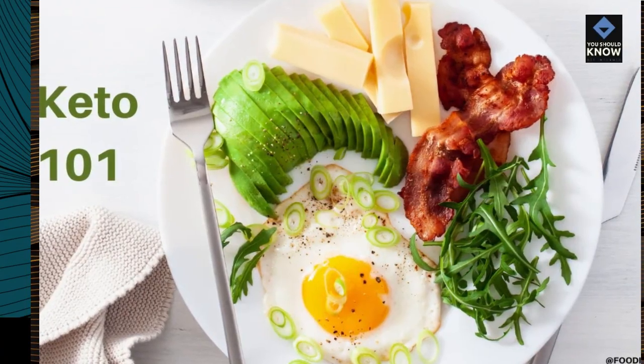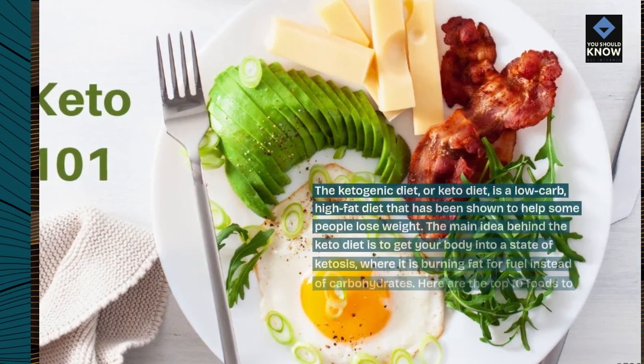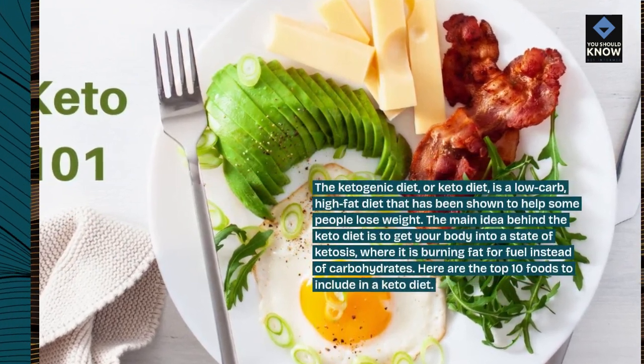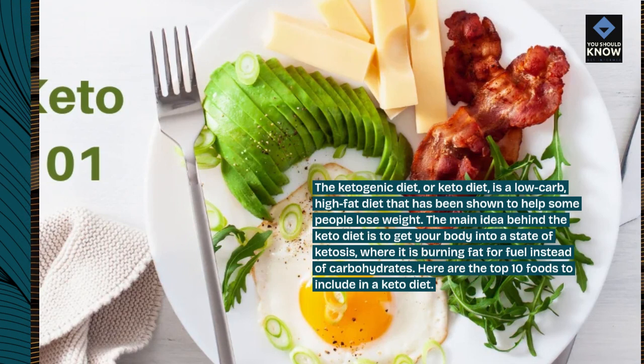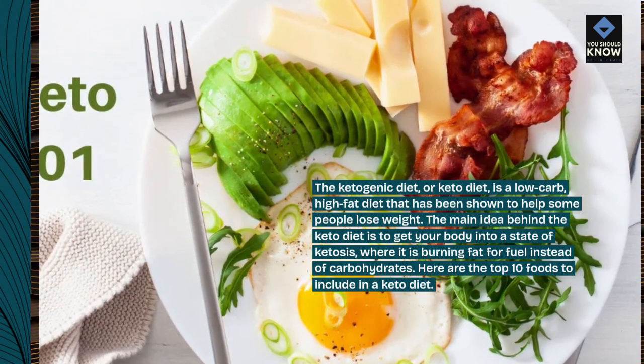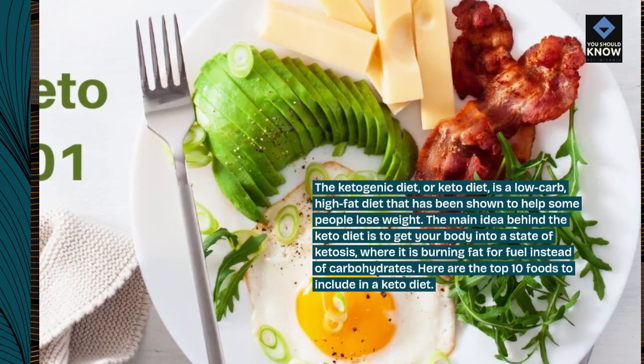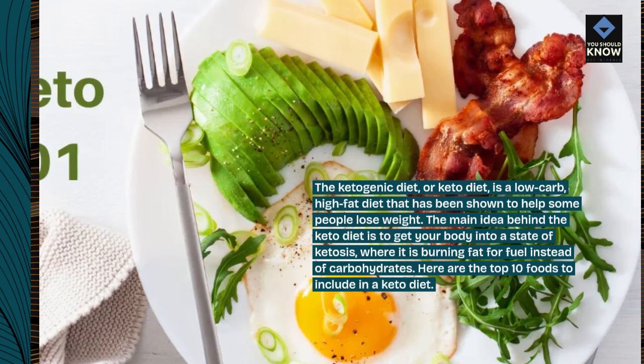Introduction. The ketogenic diet, or keto diet, is a low-carb, high-fat diet that has been shown to help some people lose weight. The main idea behind the keto diet is to get your body into a state of ketosis, where it is burning fat for fuel instead of carbohydrates. Here are the top 10 foods to include in a keto diet.